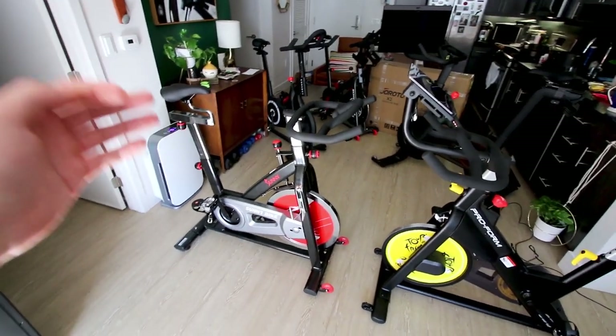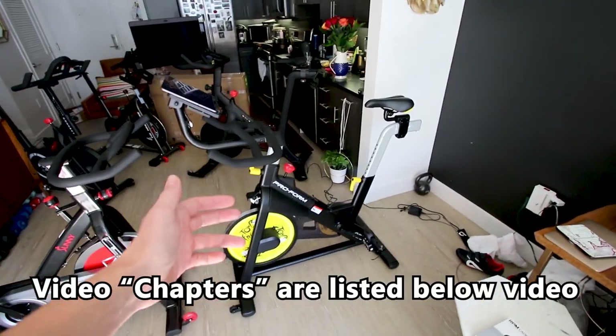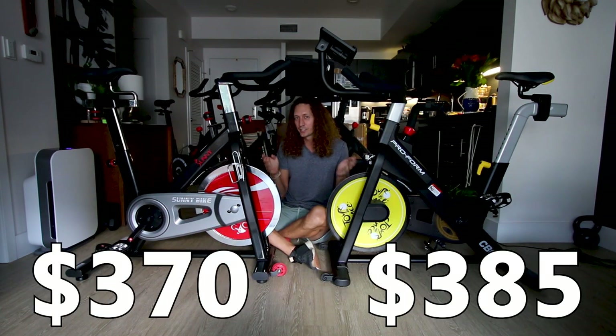In today's video we're going to be taking a closer look at the Sunny bike model B1002 versus the ProForm Tour de France CBC from Costco. Finally a comparison that makes sense. In the next few minutes I hope I can help you make up your mind between the Sunny bike and the ProForm bike.